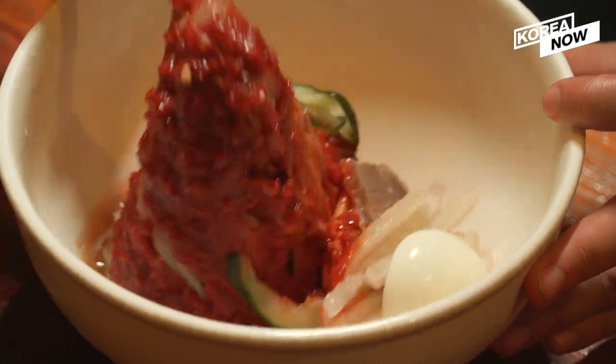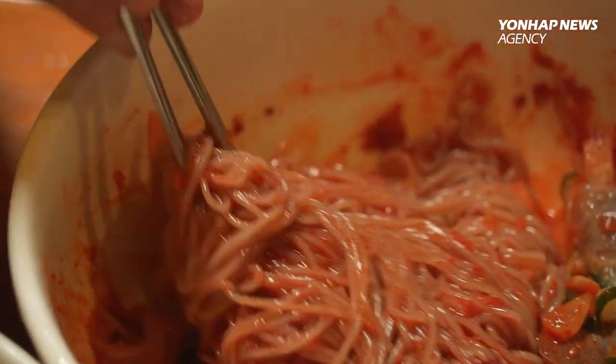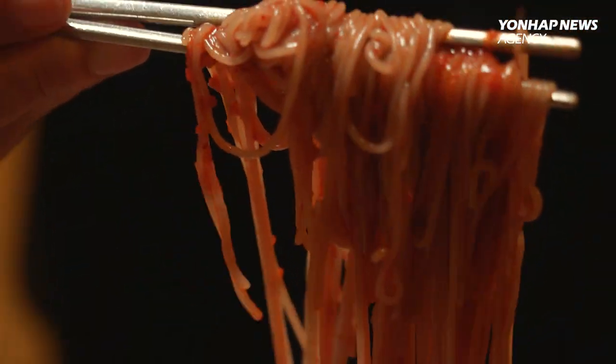So why don't you try finding your favorite type of naengmyeon this summer? I'll see you next time.